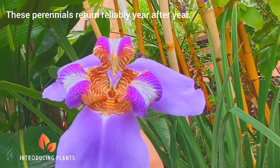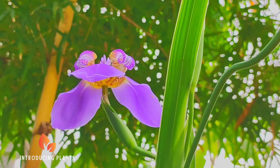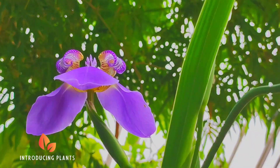The flowers of Purple Walking Iris are stunning, with vibrant purple petals and intricate patterns. However, each flower typically only lasts for a single day.